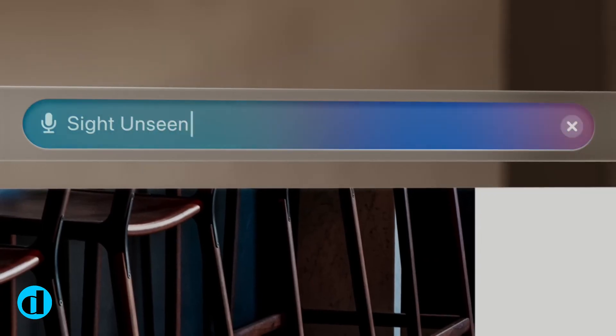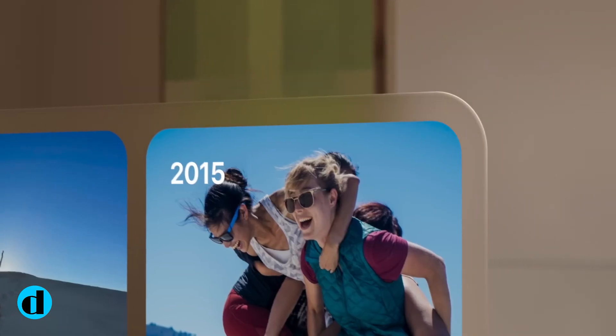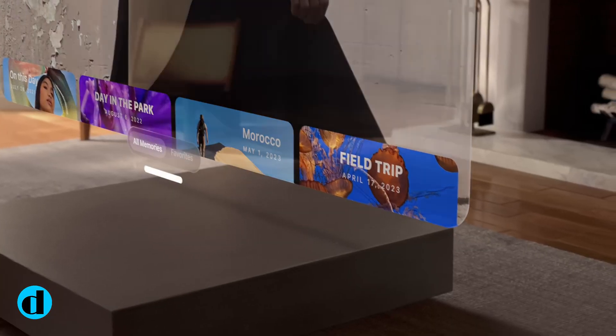While the Apple Vision Pro is unmistakably a headset, Apple does not refer to it as such. Because of its potential to integrate digital content with the physical world, Apple refers to it as a spatial computer.